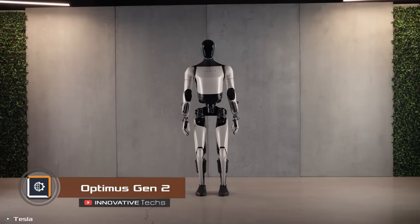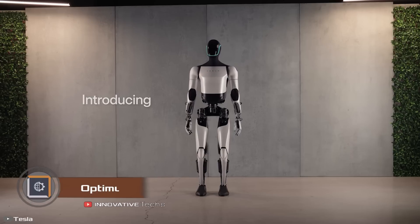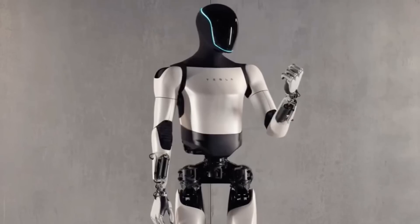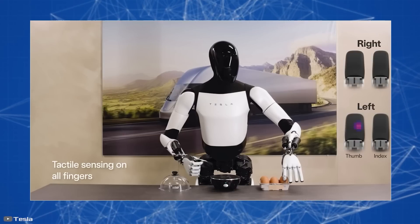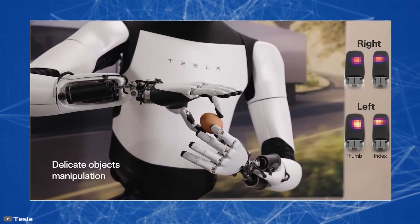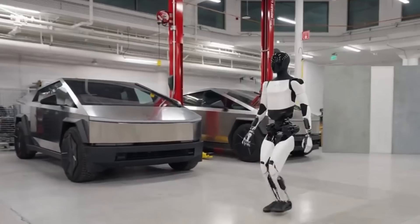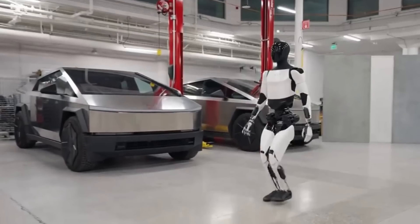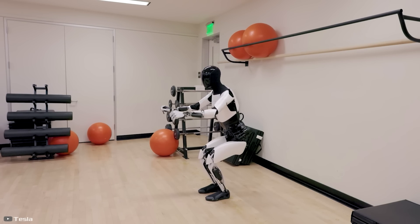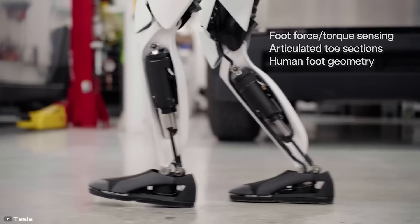The new version of the human-like robot Optimus Gen 2 from Tesla is noticeably different from its previous model. It's 22 pounds lighter and 30% faster. The robot's movements now closely resemble human motions, especially its arms, which have 11 degrees of freedom and tactile sensors on all fingers — making it better at delicately handling things. It can also squat and tilt its head just like a person. Soon, the company plans to use these androids in their factories.